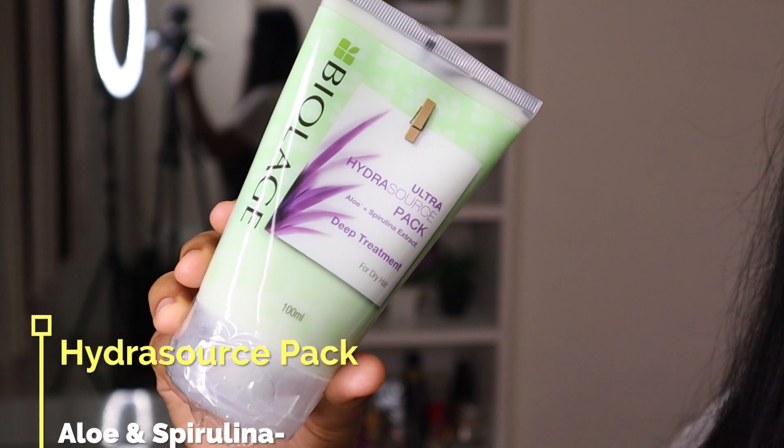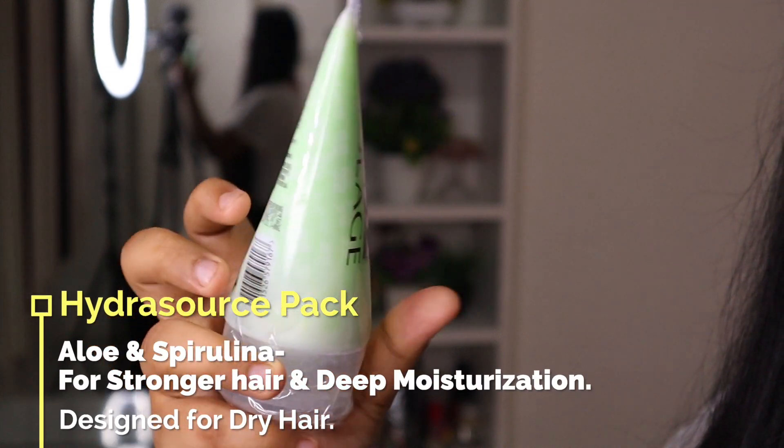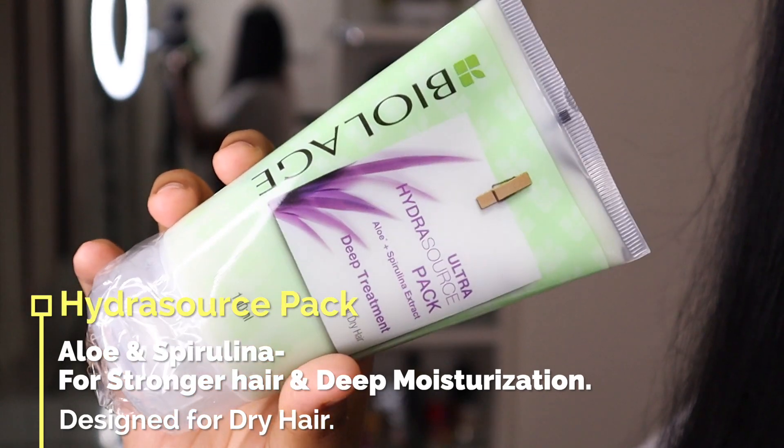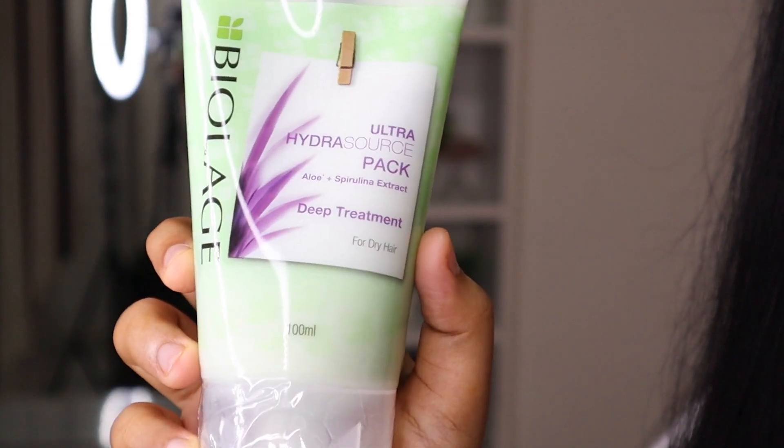Our second product is Ultra Hydra Source Pack, which has aloe plus spirulina extract. This is also a deep treatment pack for dry hair. So guys, if your hair is very dry and rough, you should definitely give this product a try. This also deep conditions your hair. Because this deeply conditions and moisturizes your hair.